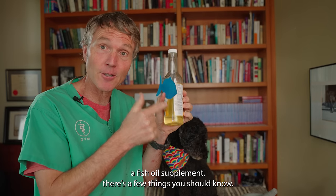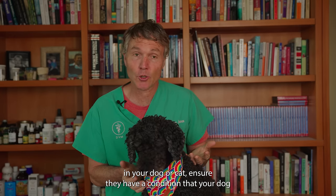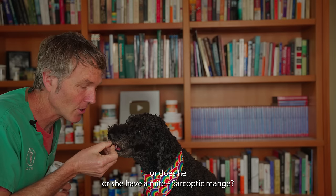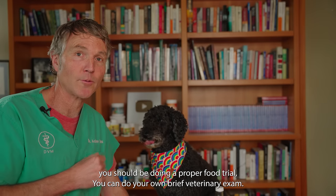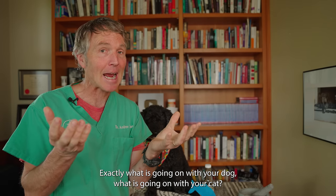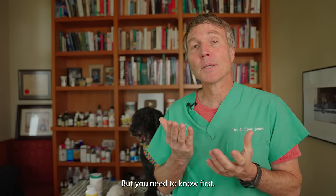Before you rush out and buy your dog or cat a fish oil supplement, there's a few things you should know. Number one: get an accurate diagnosis. Before using an omega-3 fatty acid to treat a condition, ensure your dog or cat has a condition that can respond to them. Does your dog really have allergic skin disease, or do they have mites or demodectic mange? Maybe your itching dog or cat has a food allergy — you should first be doing a proper food trial. You can do your own brief veterinary exam, but it's important to start with the basics: exactly what is going on with your dog or cat, and then use whatever remedy is most appropriate. Maybe it isn't essential fatty acids, but you need to know first.